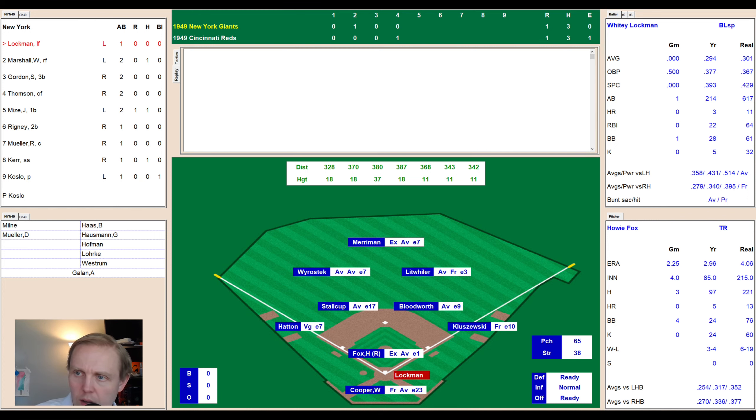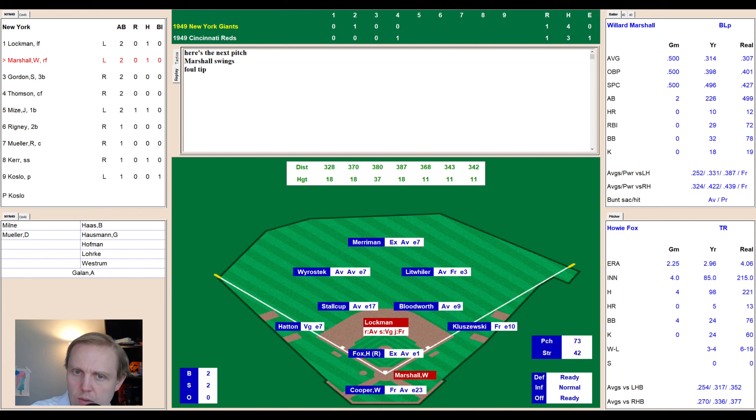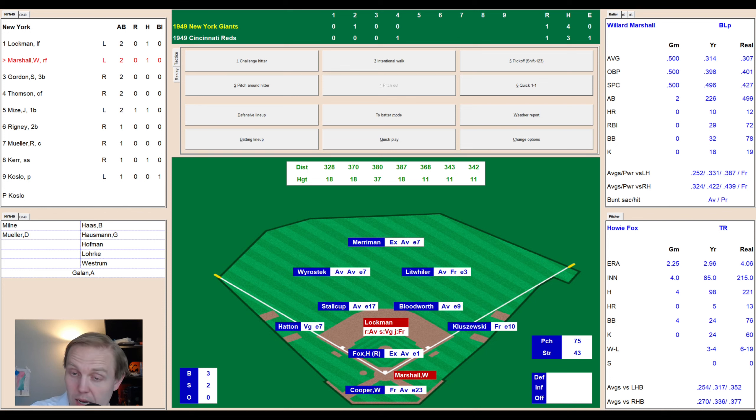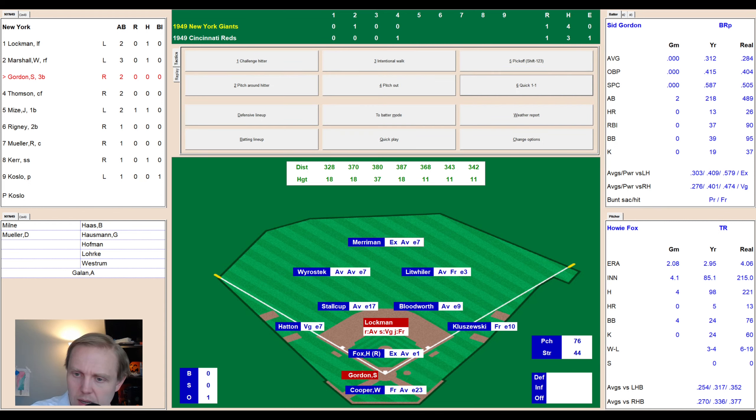Top of the fifth, 1-1. Whitey Lockman hits an easy double to right — helps his average, now 2-for-3. Willard Marshall comes up hitting .314, 10 home runs, 29 RBIs. He takes a strike, then 0-2, a sinker outside to 1-2. Fox is struggling — walked four, struck out none. Count goes full on Marshall. He hits a little pop-up to center — Merriman comes in and makes the catch. One away. Sid Gordon comes up — strike, change-up fouled away to 0-2, then swings around on a check swing attempt — two away.